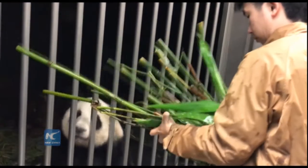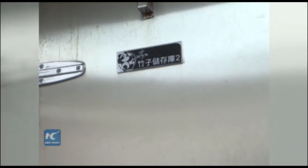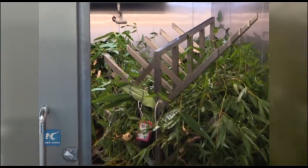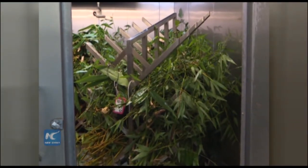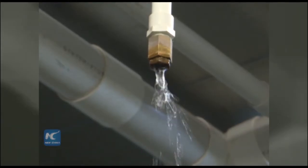Two elder pandas, Kai Kai and Xing Xing in Macau, have bamboos as a staple food. But there is a lot to learn about the ingredient. In the Guangdong Academy of Agricultural Science, they cultivate 75 acres of bamboo especially for the two pandas in Macau.